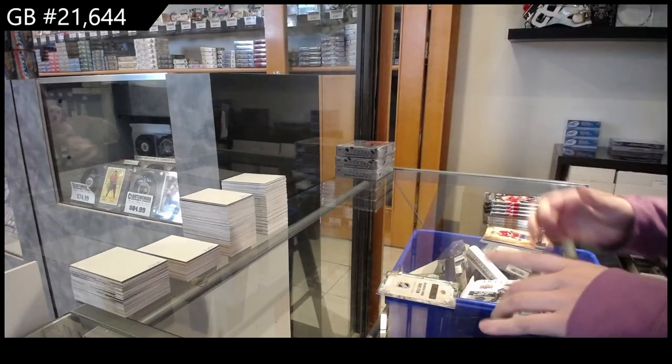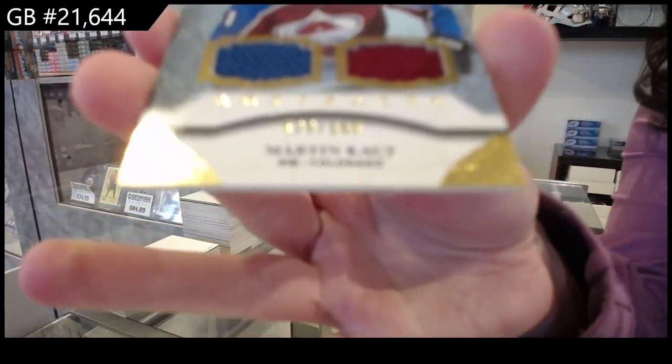We have a rookie dual jersey, number 5.99 for Colorado, Martin Cott.